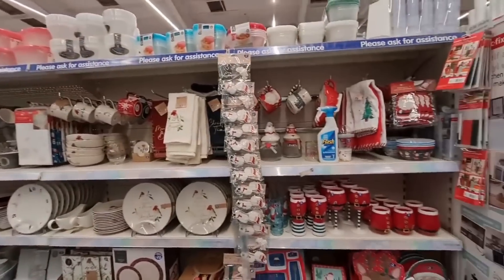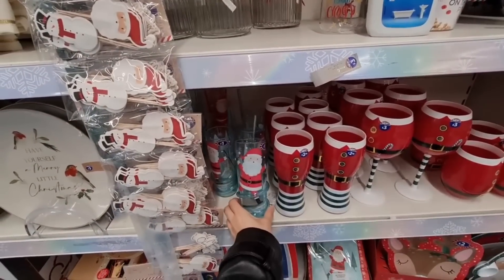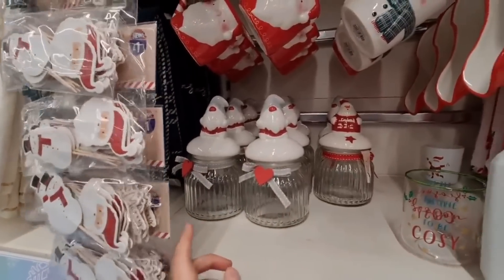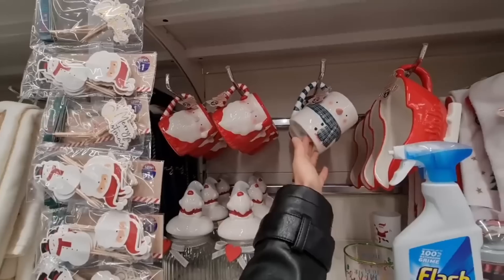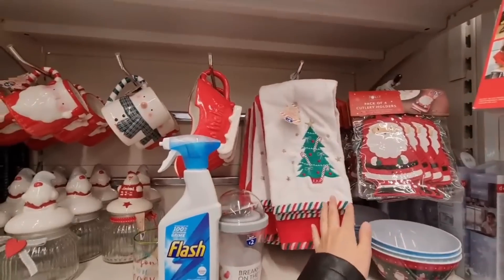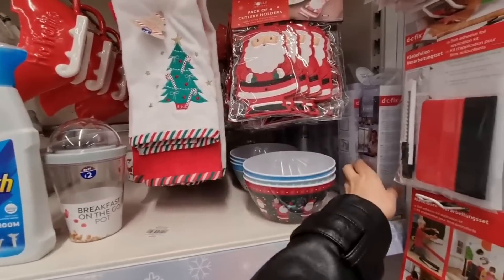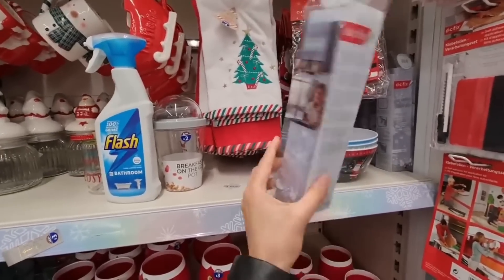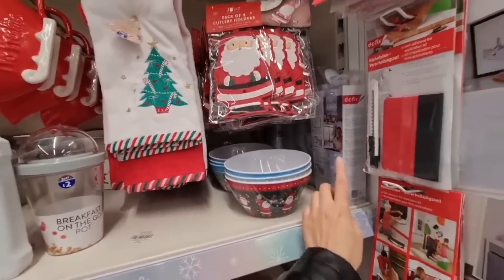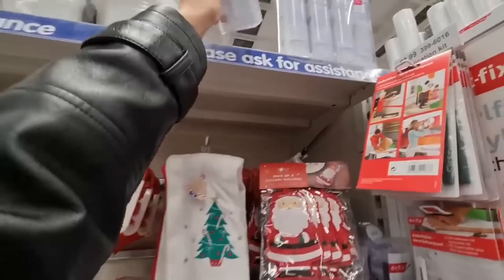Now we are in the kitchen section. You can see there are a lot of Christmas bits here and I've filmed a few of these already so I'm just checking what's new. They have a gnome one in Poundland. Speaking of gnomes - there's a Santa mug. I do love the mugs, they are so cute at just £2.50 - good price. Cutlery holders, tea towels, some nice bowls in. And I saw these but there's no price - they're really nice to add to crafts. They are supposed to be for your window and they've got a few different designs.